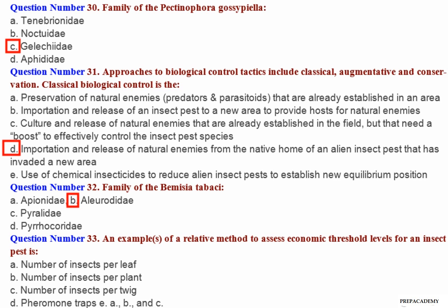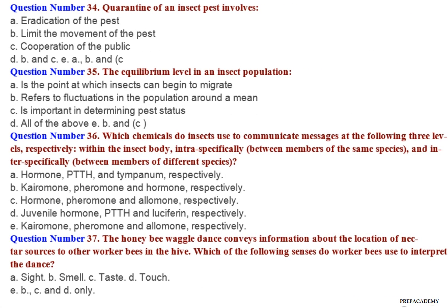Question number 33: An example of a relative method to assess economic threshold levels for an insect pest is — A. Number of insects per leaf. B. Number of insects per plant. C. Number of insects per twig. D. Pheromone traps. E. A, B and C.